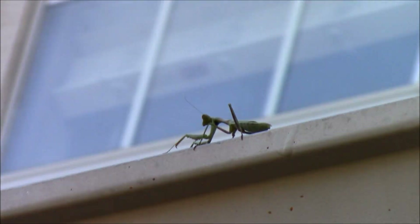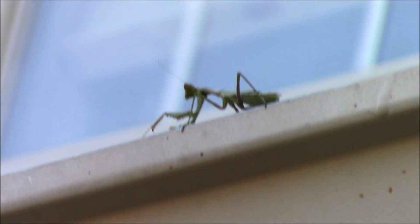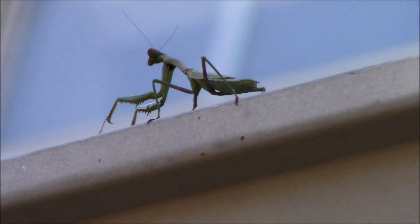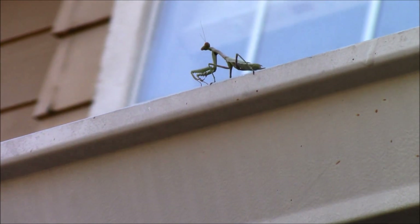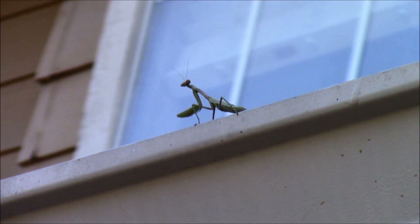They're pretty much harmless — I don't think they could even hurt you. In the state of Pennsylvania it's actually against the law to kill one. I don't know about Texas, but we're not going to kill them because they're just too cool. There are few bugs on earth I won't kill, and a praying mantis is definitely one of them.